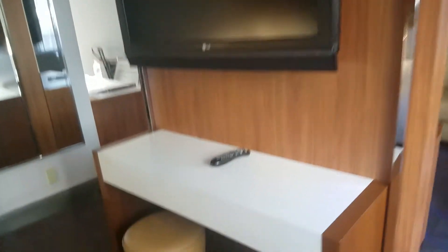There's also a TV on this side too, and a little stool.